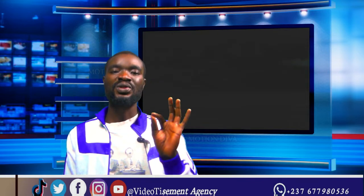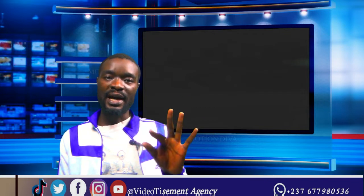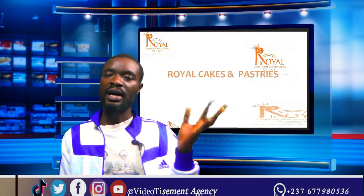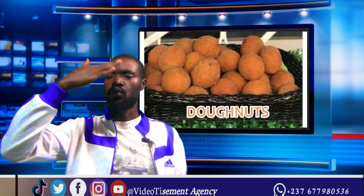You can only register up to 3 phone numbers per operator. That means 3 MTN numbers, 3 Orange numbers, 3 Nextel numbers, or 3 Camtel numbers under one identity card. People should just do the right thing even if it's easy.